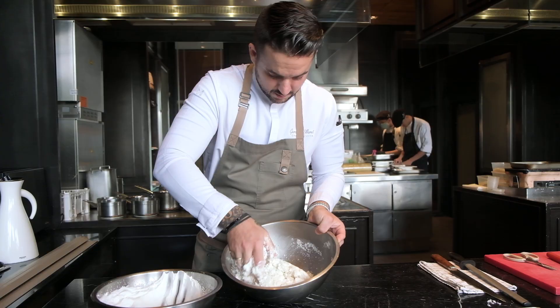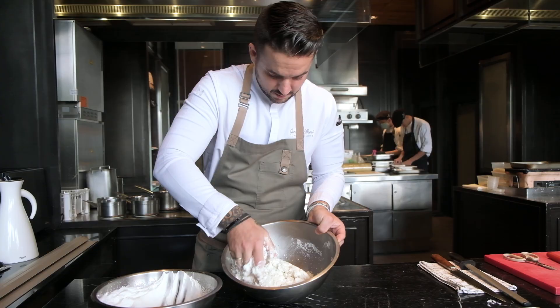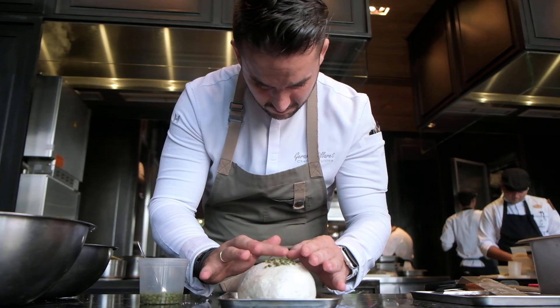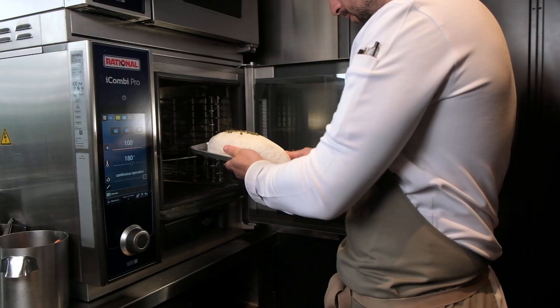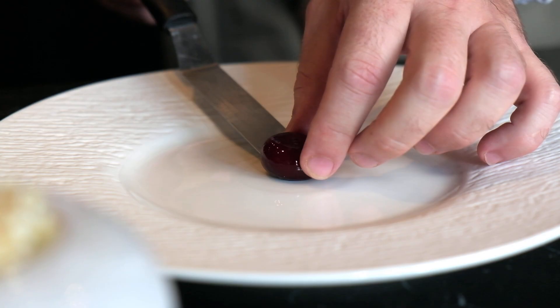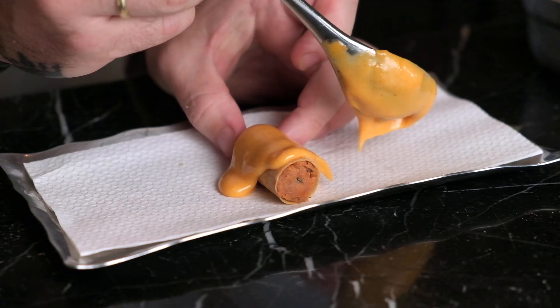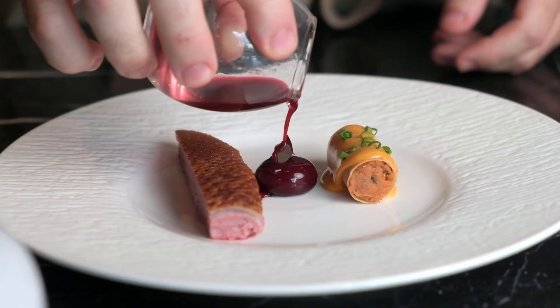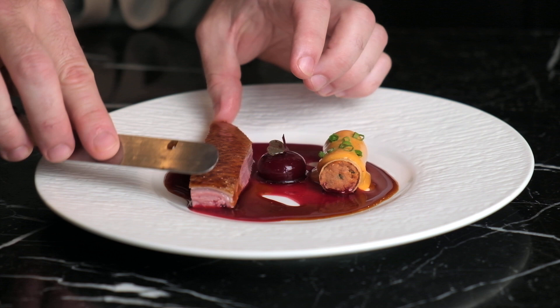We developed the recipe of cooking the duck inside a salt dome, which is very classic and traditional to do with fish. We found the recipe to bring it into poultry — in this case, the duck. One of the highlights of the dish is also that we use every single part of the duck, from the sauce to the garnish. The breast is the main part, but we have no waste in the dish.